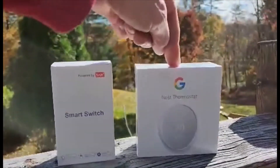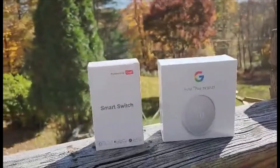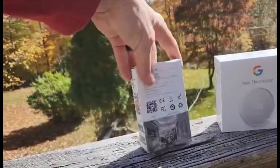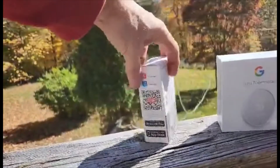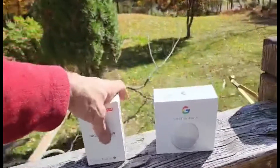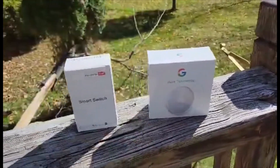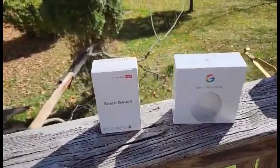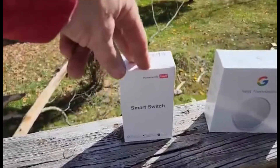We have a Google Nest thermostat and a smart switch. This smart switch hooks up for any high-power application — I'm going to use it for a water heater. These are Wi-Fi controlled, so I can go on my phone and control the temperature of the house or turn a water heater on and off from anywhere in the world.